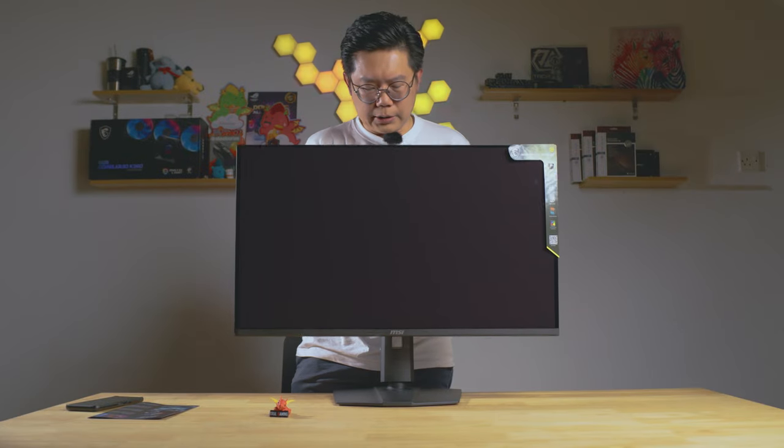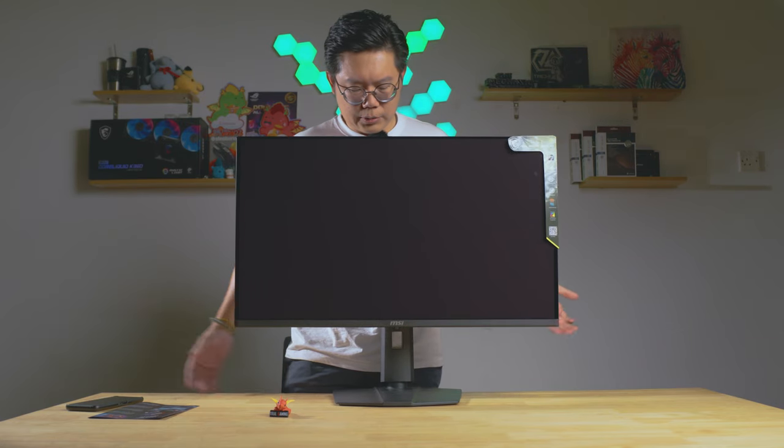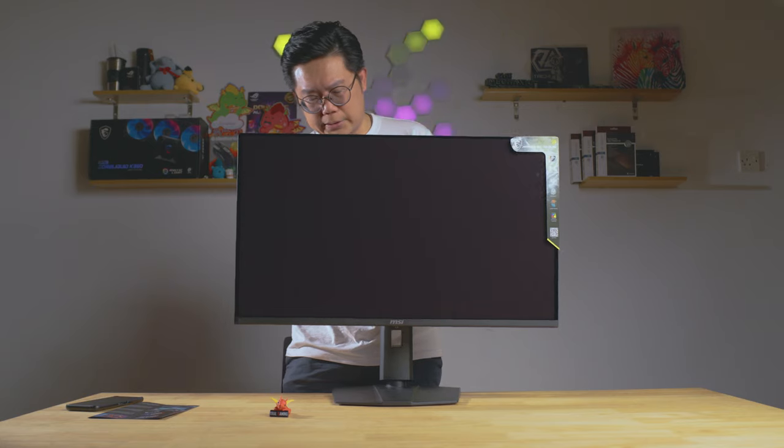One thing I really love about the MSI monitor is the height adjustment on the stand — it's very smooth and easy to do. Not like some brands I've tried where it's clunky and gets stuck halfway. This one feels robust and really well built.